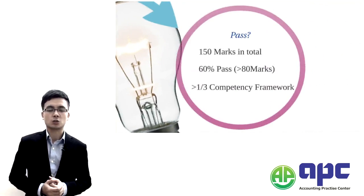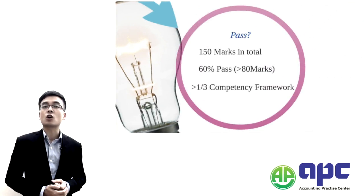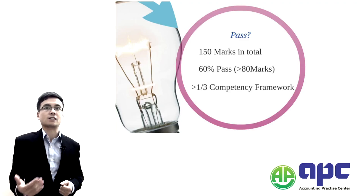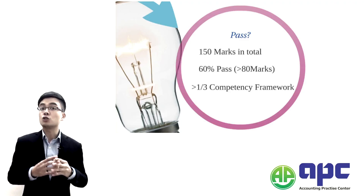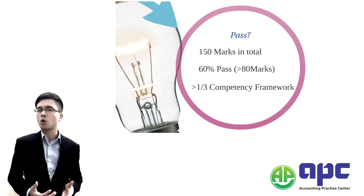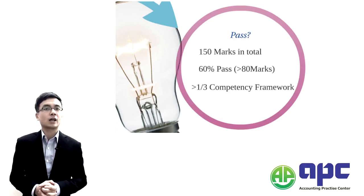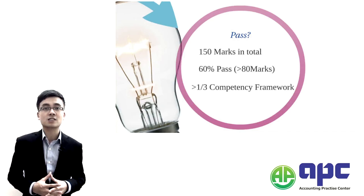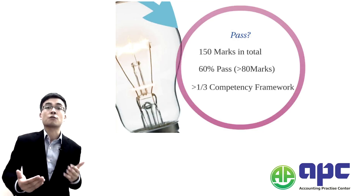Remember, there will be 150 marks in total and you have to get at least 60% of the marks to pass. That does not mean 60 marks — rather, you should get at least 80 marks in total. It's a little bit challenging, but the CIMA Case Study exam is not that difficult. Trust me, it's not that difficult if you follow our pace.